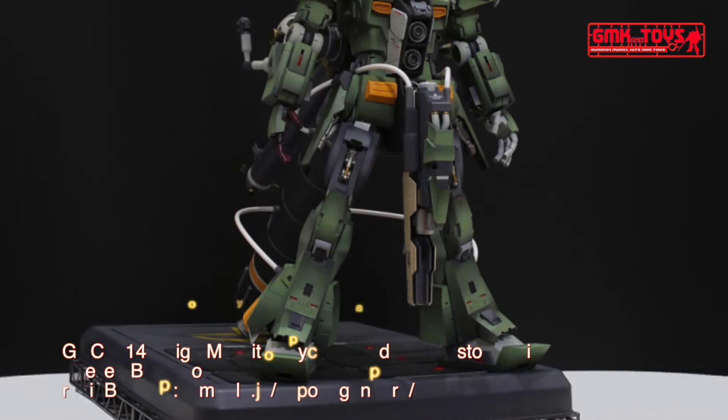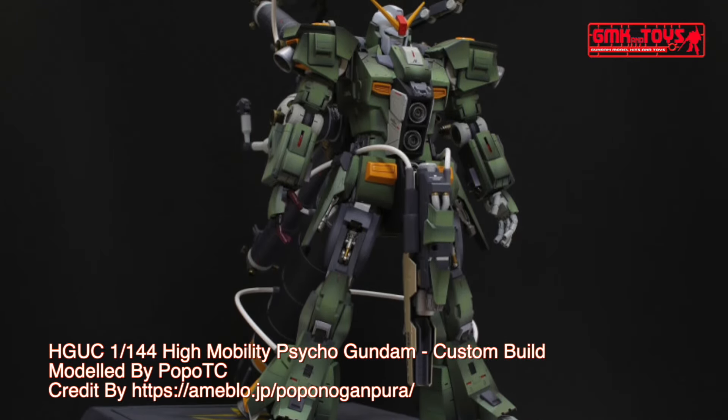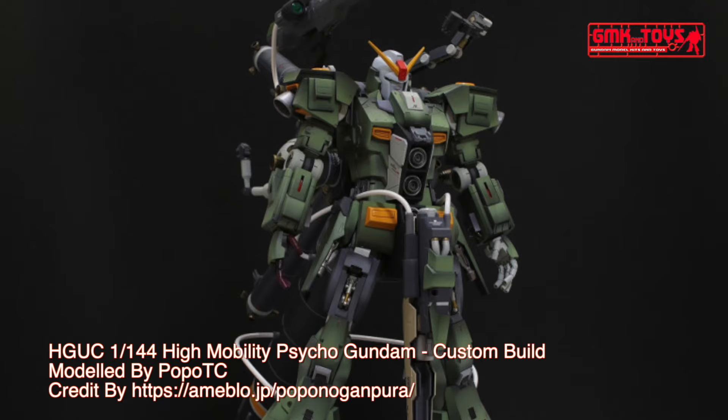The MRX-009 Psycho Gundam, known as Psycho Gundam, is a transformable mobile armor that appears in Mobile Suit Zeta Gundam.